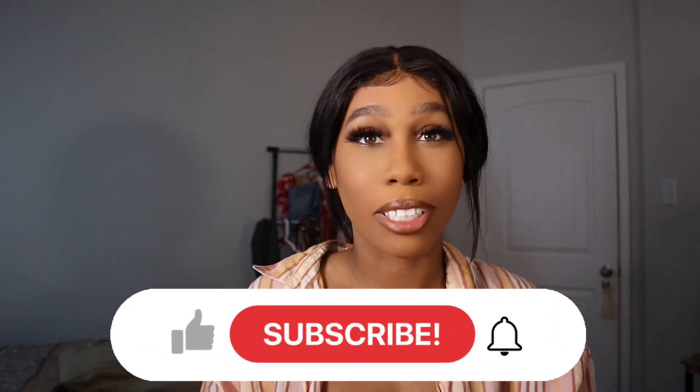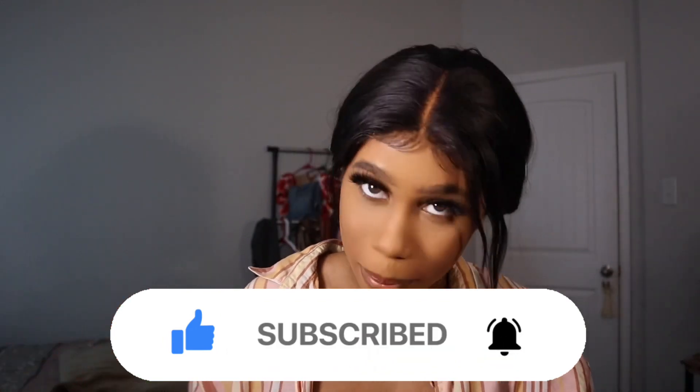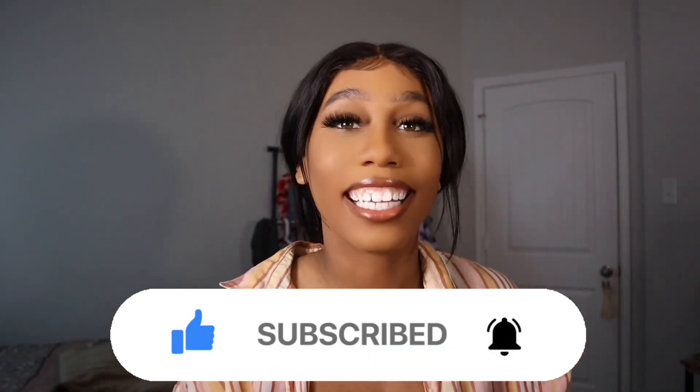This is part one of my Shein haul. Make sure you like, comment, and subscribe. If you're new to this channel, welcome — if you're returning, welcome back. Thank you for tuning in. Let's get right into the video. First we're gonna start off with the swimwear because I think they are so cute.